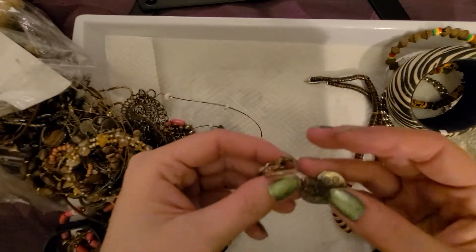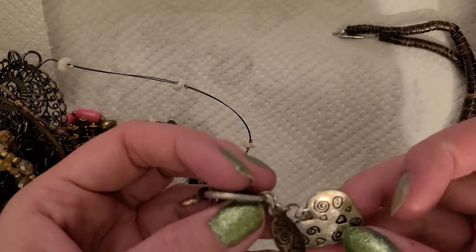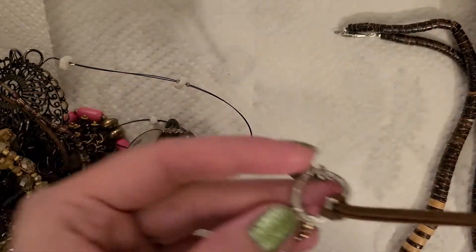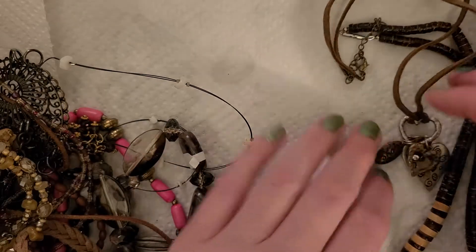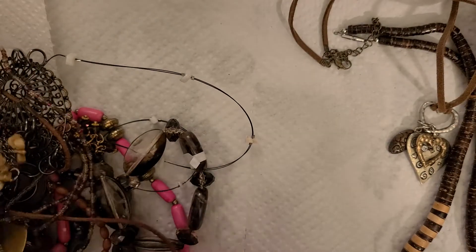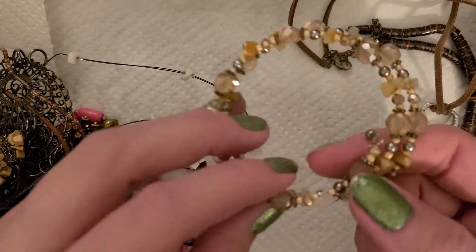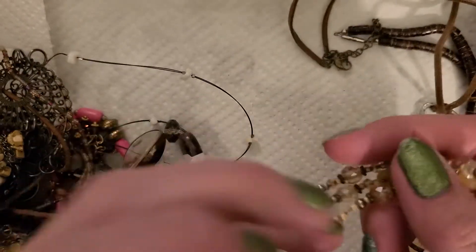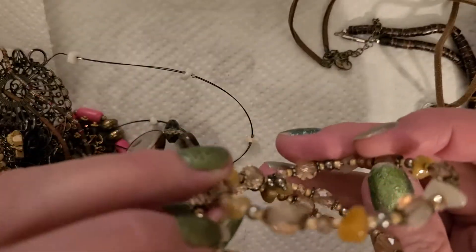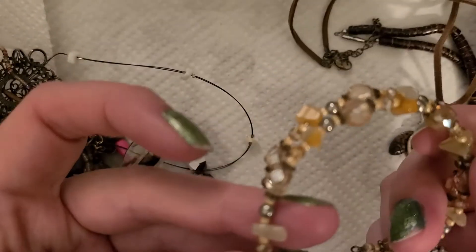This feels like it might be silver — it's kind of cute, with little heart charms. Another little memory wire bracelet here, looks like something somebody made with some gemstone chips. That's really pretty, that's very well done actually — the spacers are little sparkly rondelles. Nice.